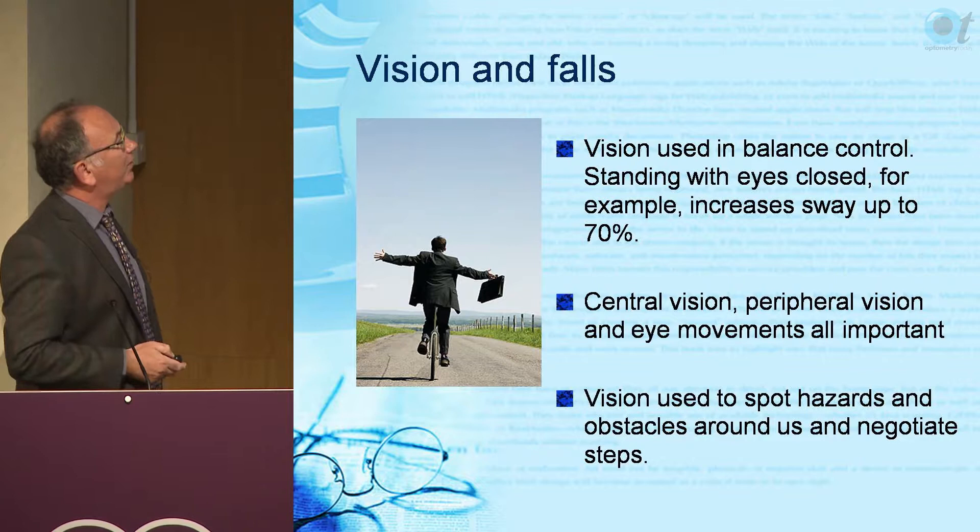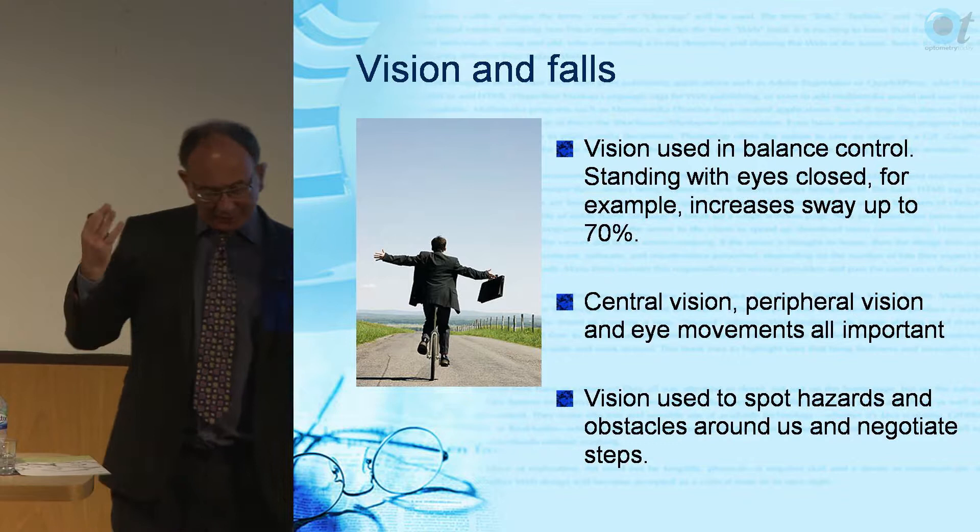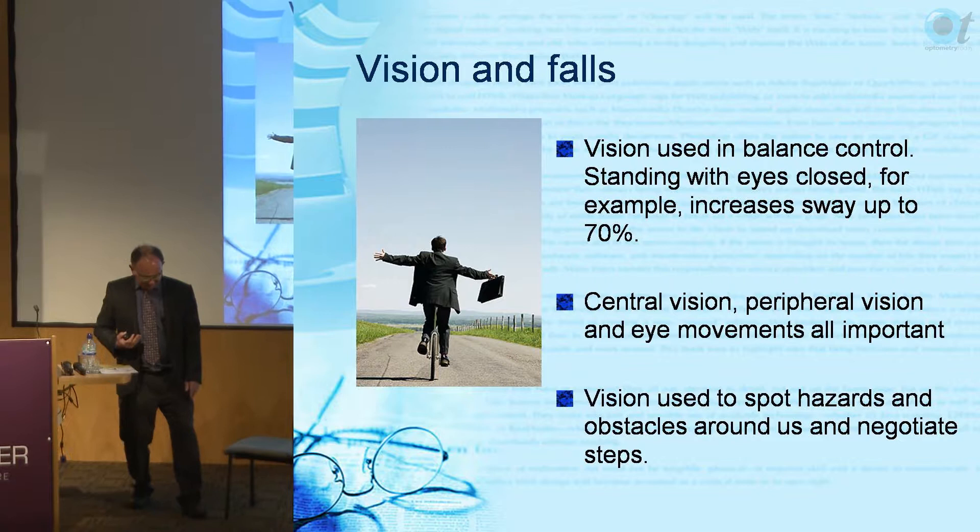What about vision and falls? Vision is used in balance control. We have three systems to control balance: vision, the inner ear vestibular system, and the somatosensory system - the information you get from your feet.